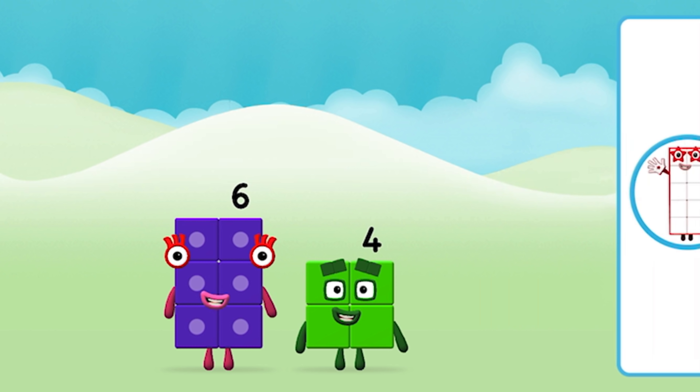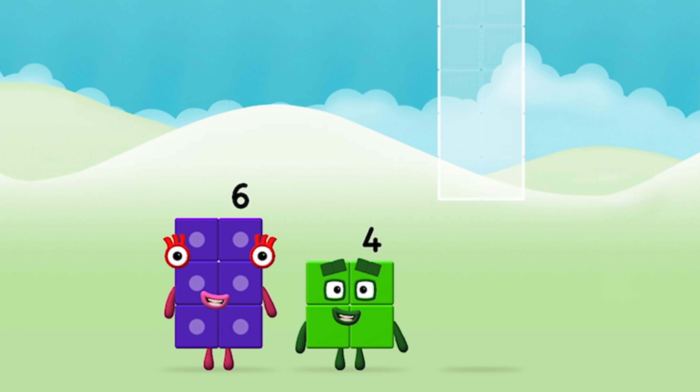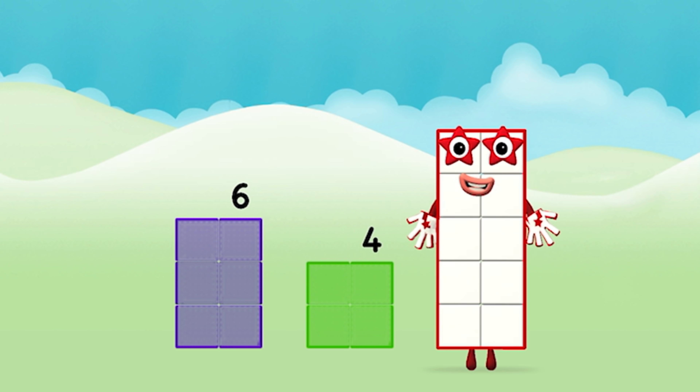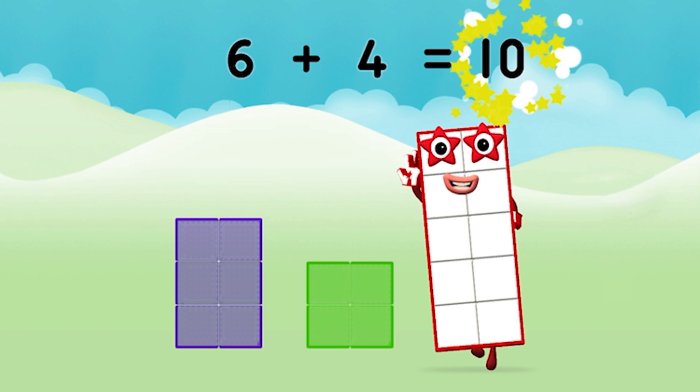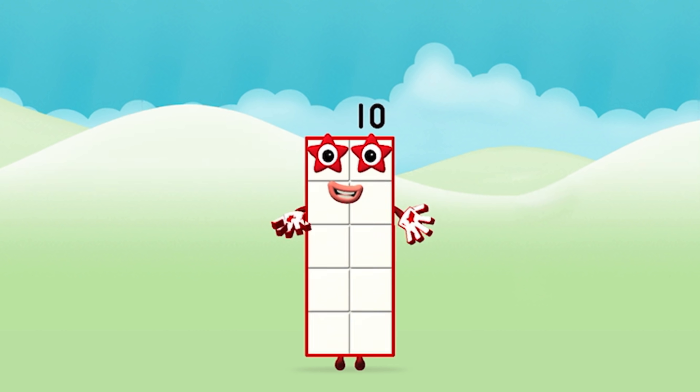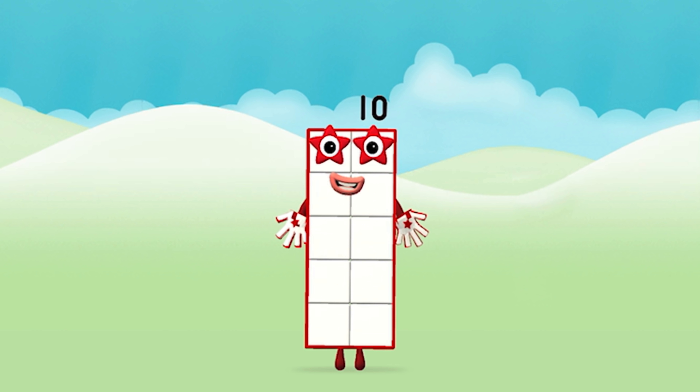That's the correct answer! Now add the number blocks together. Six plus four equals ten. Brilliant, you made number block ten! One, two, three, four, five, six, seven, eight, nine, ten!